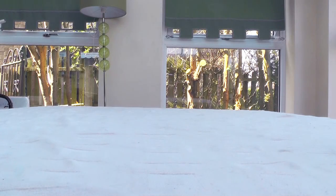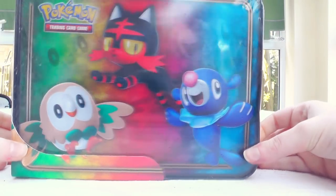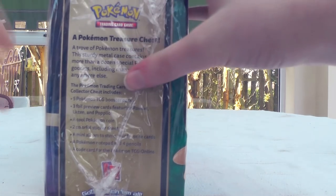I'm hungry, but now when I'm hungry I can put my food in this Pokemon lunchbox! But all joking aside, this is the newly released Pokemon Treasure Chest.